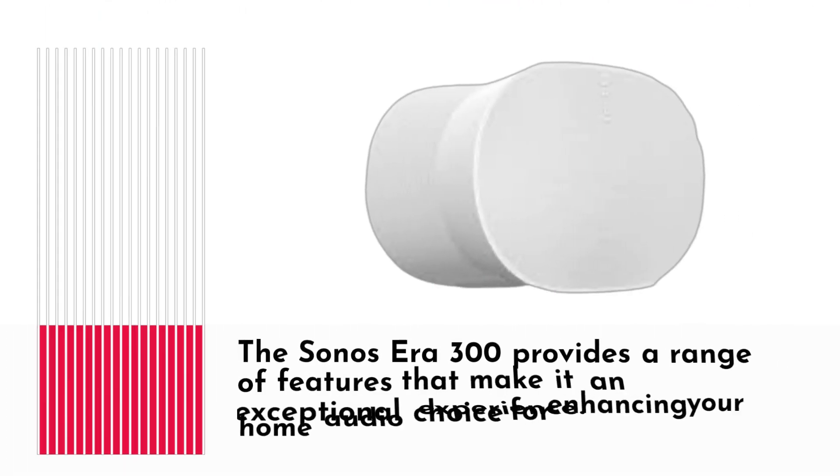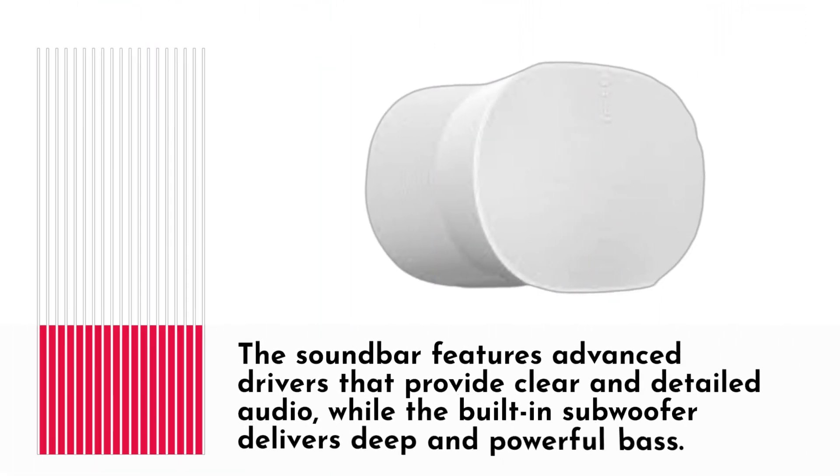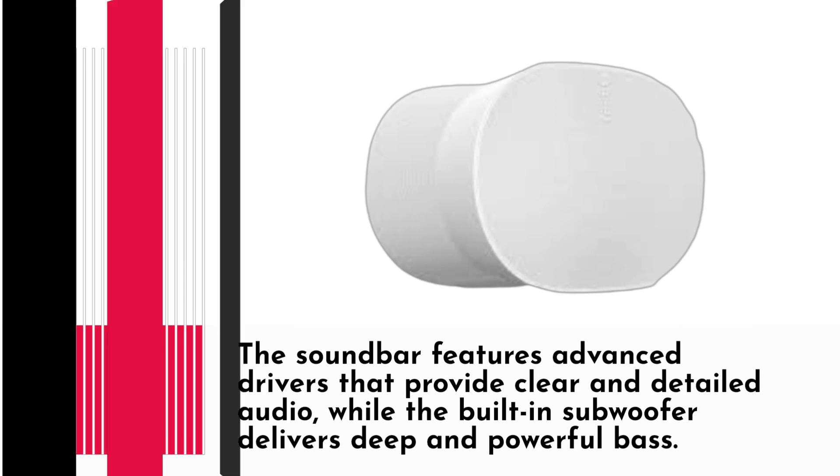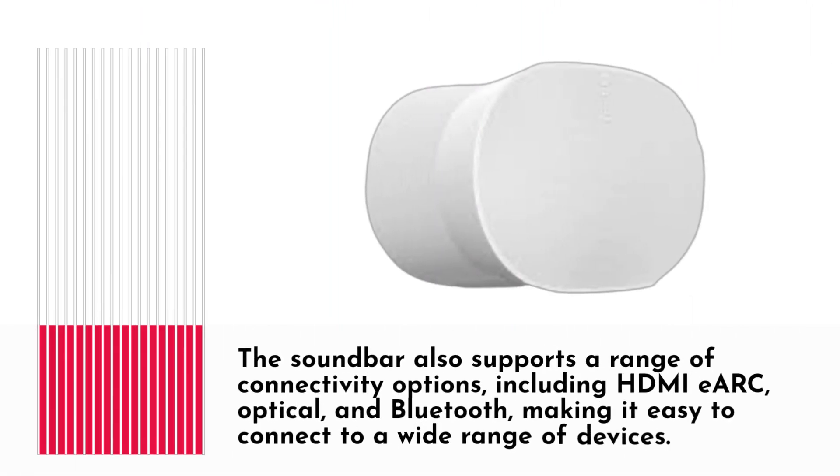The Sonocera 300 provides a range of features that make it an exceptional choice for enhancing your home audio experience. The soundbar features advanced drivers that provide clear and detailed audio, while the built-in subwoofer delivers deep and powerful bass. The soundbar also supports a range of connectivity options, including HDMI eARC, optical, and Bluetooth, making it easy to connect to a wide range of devices.